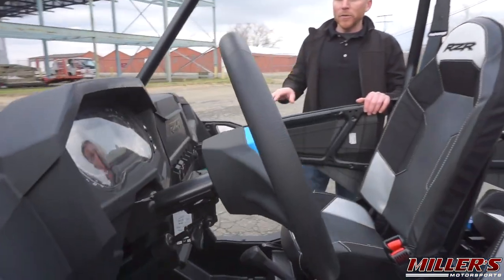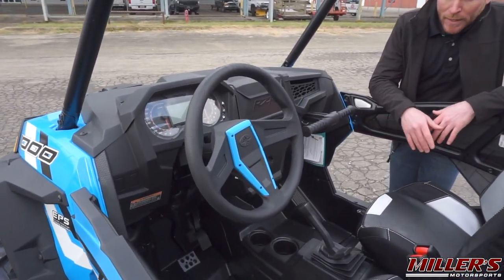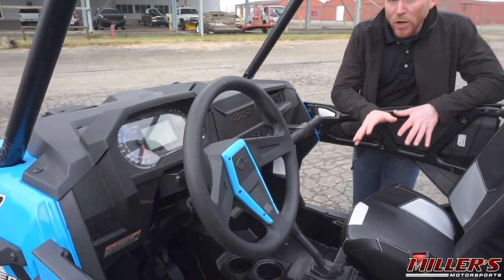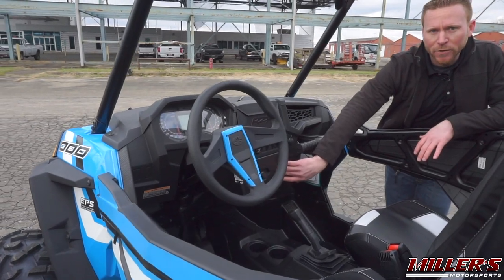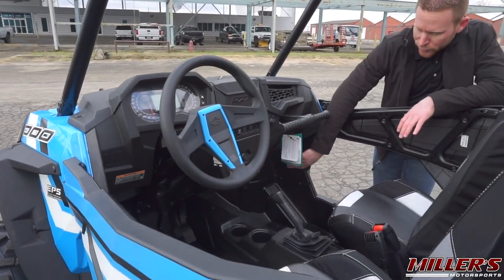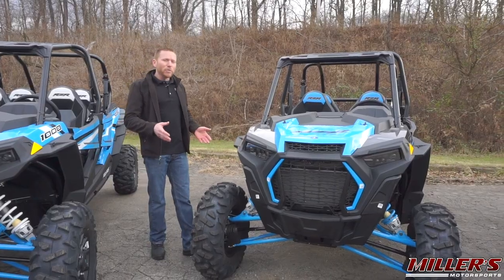On the inside, they've updated the cockpit to give you a little bit more leg room, especially for the driver, as well as revised storage solutions and a new gauge cluster. There's a lot more storage — storage up top, a new lockable center glove box, your standard glove box, and a new netted section on top.